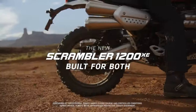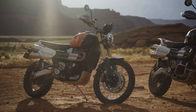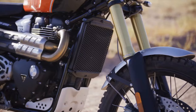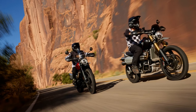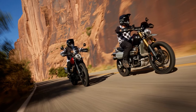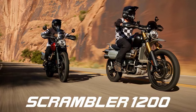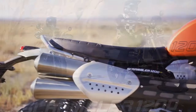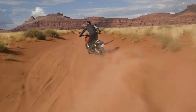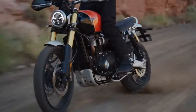With a lower seat height and adjusted suspension, the 1200X is more user-friendly for everyday use. Priced at $13,595, it's significantly more affordable than its predecessor, the Scrambler 1200XC. While some may question the switch from Brembo M50 brakes and Öhlins shocks to Nissin and Marzocchi units, the 1200X aims to broaden Scrambler accessibility, emphasizing a pragmatic, road-focused experience.